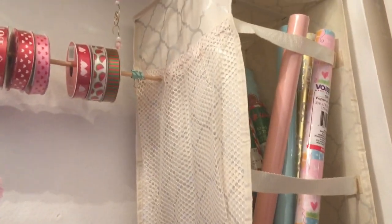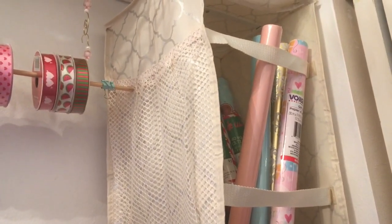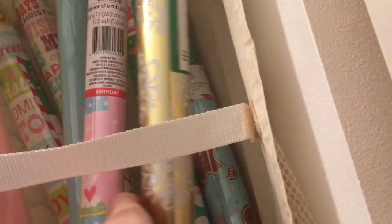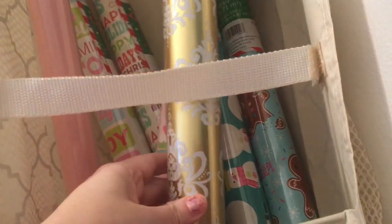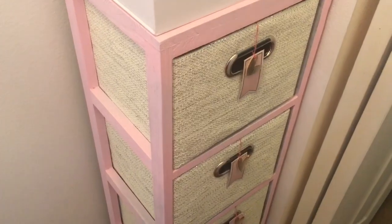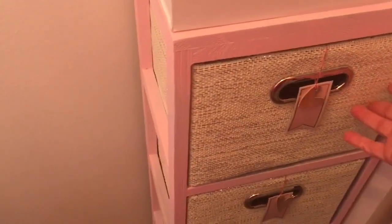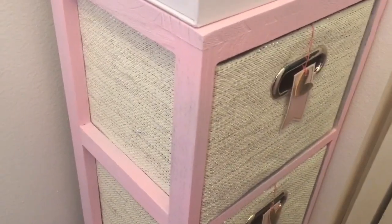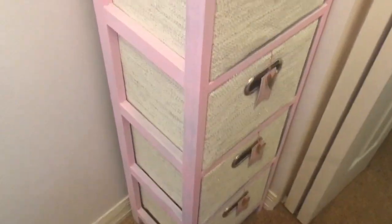This piece is actually a wrapping paper organizer I picked up right after Christmas at TJ Maxx — I think it was $5.99 on clearance. It has pockets on the back too. I have my cutting board in here and wraps for birthdays, holidays, and weddings. This little chest was originally black, so I primed and spray painted it pink, because the baskets are more of a cream color and I didn't want them to clash.